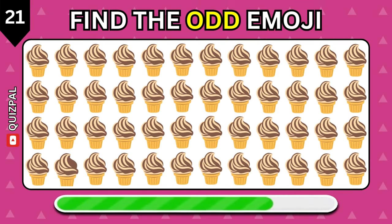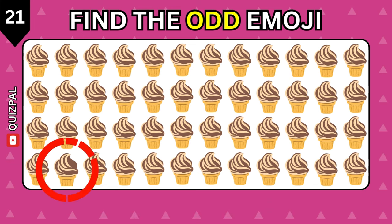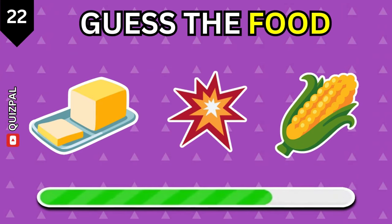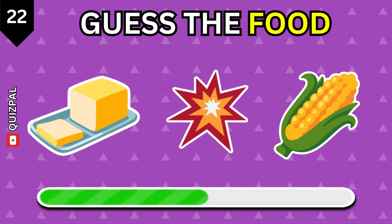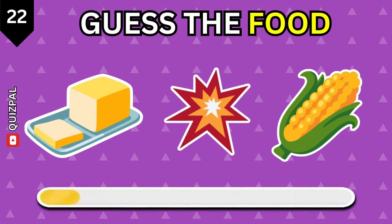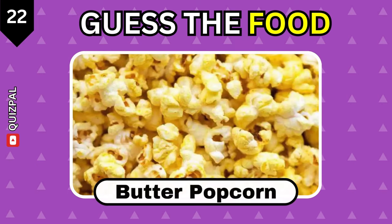Find the odd ice cream out. Do you know this food? Butter popcorn.